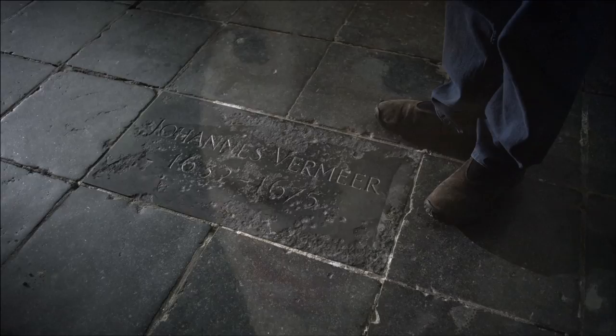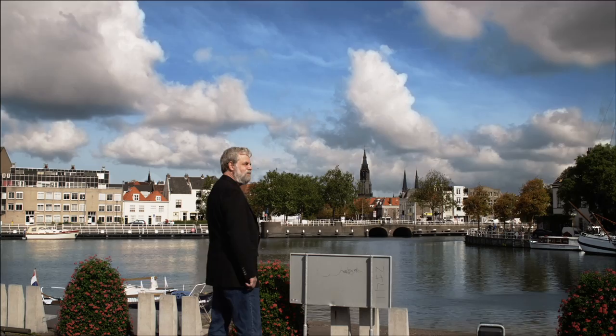Sometimes when I'm trying to get to sleep, all I can think about is trying to paint a Vermeer, who some consider the greatest painter of all time. At the face of it, that seems almost impossible, because I'm not a painter. I'm a computer graphics guy, and we use technology to make a realistic, beautiful image.